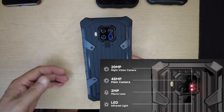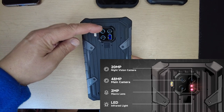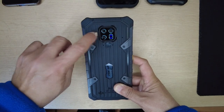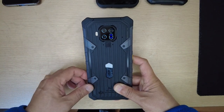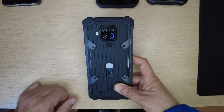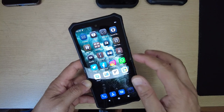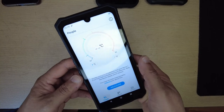Once again the aluminum alloy runs right here. The triple AI camera features a 20 megapixel night vision camera, a 48 megapixel main camera, and a 2 megapixel macro lens. There's an LED infrared light for night vision, and the flashlight for the normal camera is right here. Also notice right here — I believe this is the temperature sensor. Yes, we are living in the era of COVID-19, so a built-in thermometer in your phone is really useful.